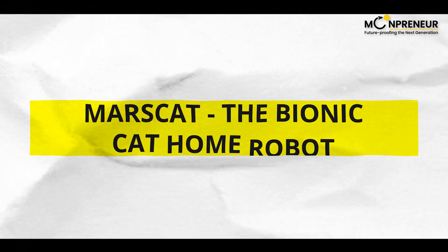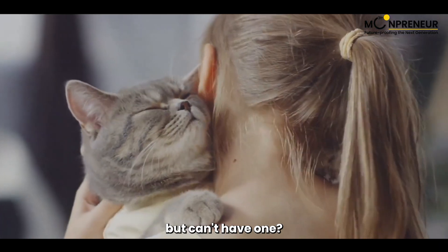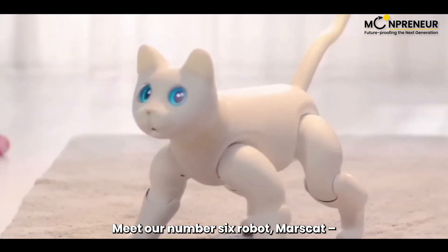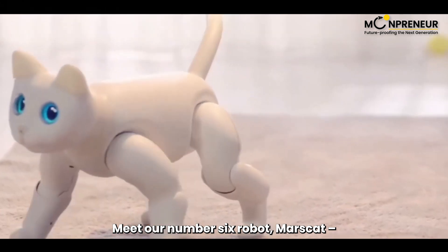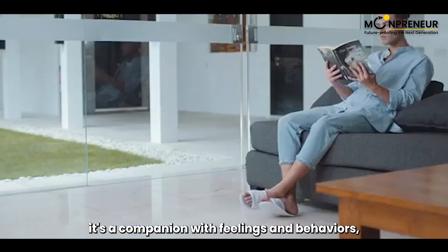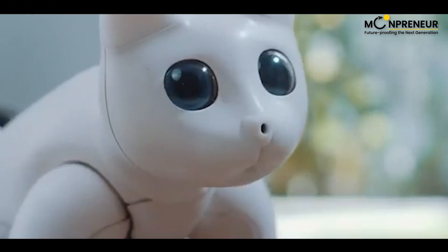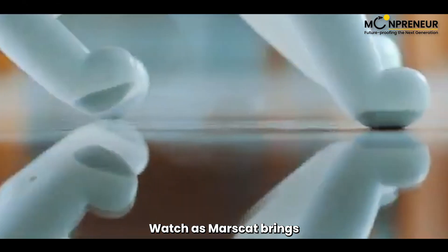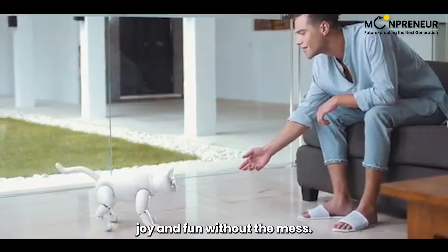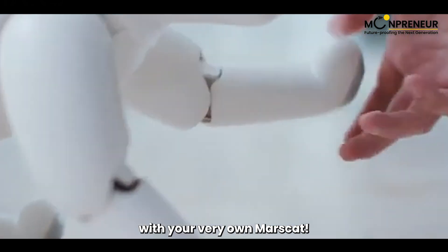Do you love cats but can't have one? Meet our number six robot, Mars Cat, the Bionic Cat Home Robot. It's not just a robot — it's a companion with feelings and behaviors, just like a real cat. Watch as Mars Cat brings joy and fun without the mess. Embrace the new era of technology with your very own Mars Cat.